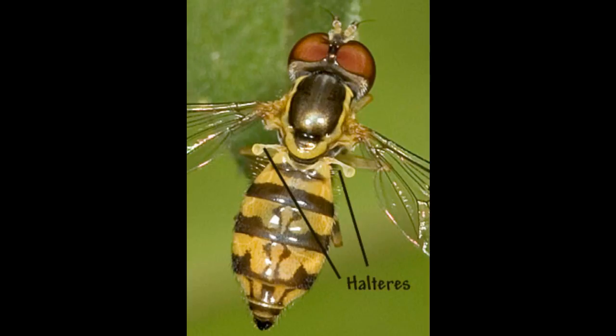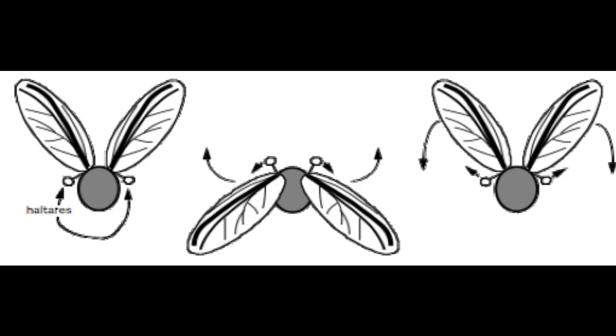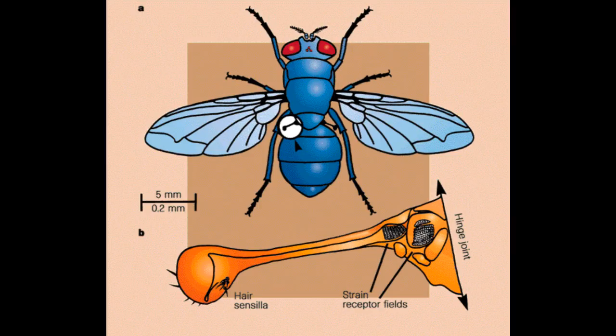A haltier is like a tiny drumstick with a knob on the end. During flight, the haltiers swing up and down at the same frequency as the wings, but in the opposite direction. Scientists have discovered that haltiers serve as an ingenious type of gyroscope, helping flies to remain stable during flight.